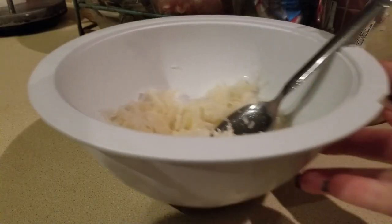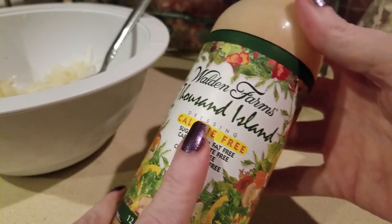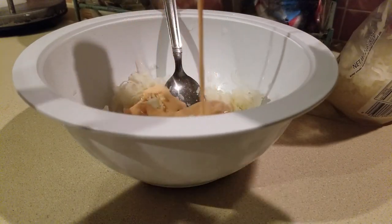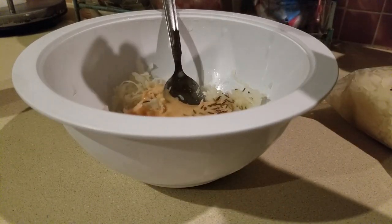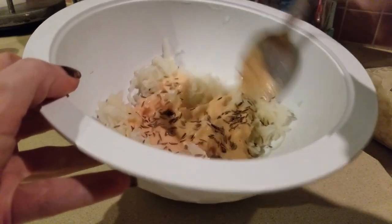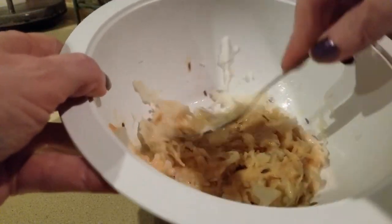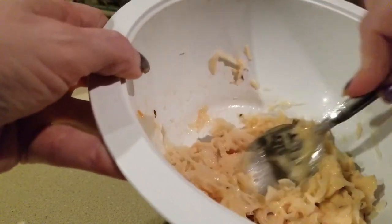Next I'll be adding in my Walden Farms Thousand Island — zero calorie, zero carbs dressing. Yes, it has tons of chemicals, but it'll work. I'd say about two and a half tablespoons, to taste. Next we're going to add in some caraway seeds to taste — probably an eighth of a teaspoon — and mix. Based on the look, you may determine you need more Thousand Island or caraway.